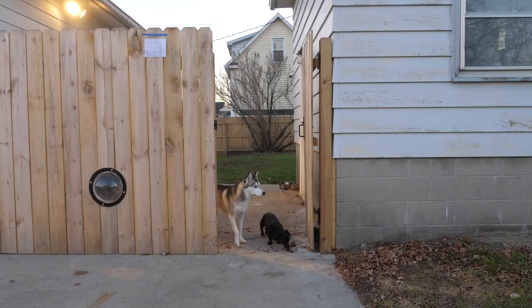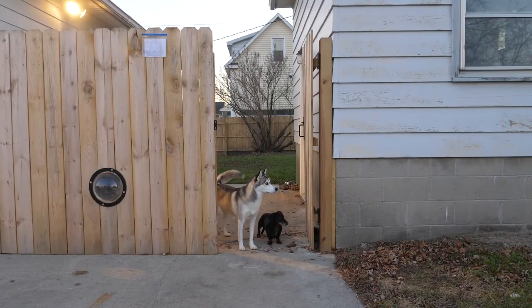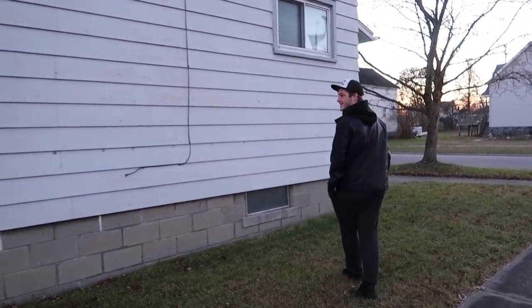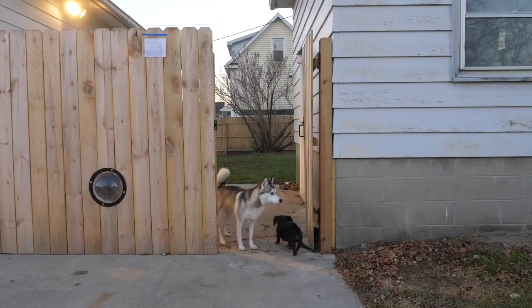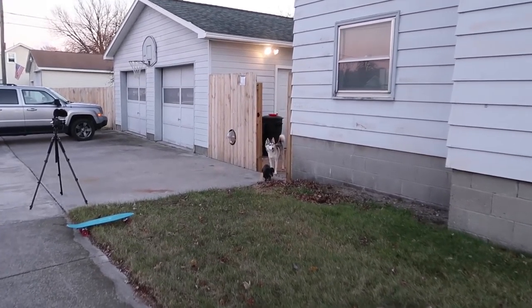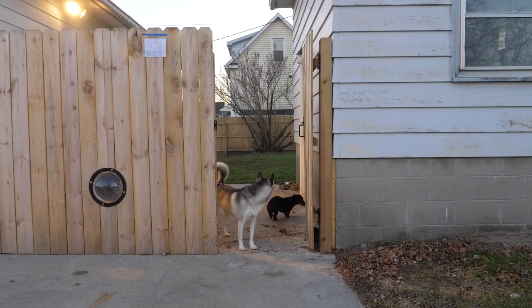Good girl, good boy. What are you gonna say, Nora? Good girl and good boy, yes you are. Oscar's like, 'Let me inside.' Stay. That tail is just going. Stay.